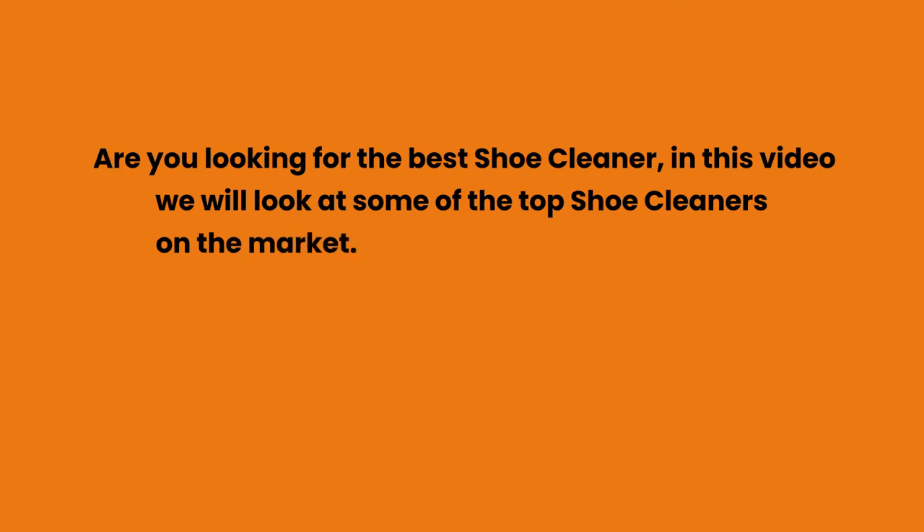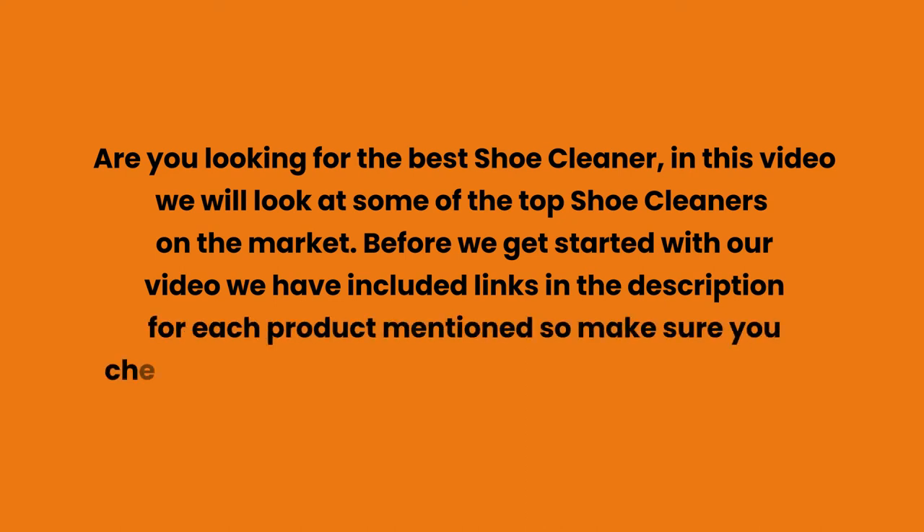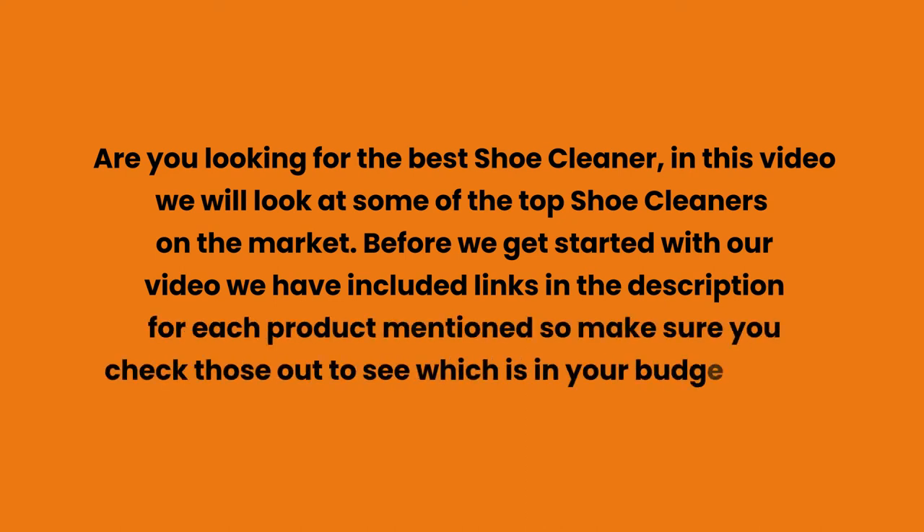Are you looking for the best shoe cleaner? In this video we will look at some of the top shoe cleaners on the market. Before we get started, we have included links in the description for each product mentioned, so make sure you check those out to see which is in your budget range.